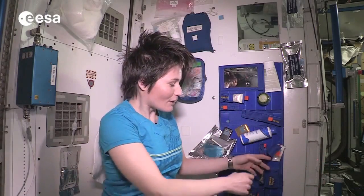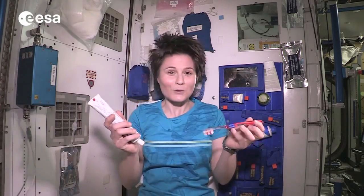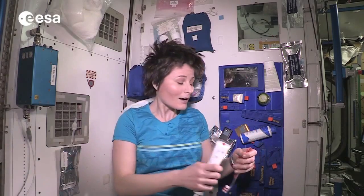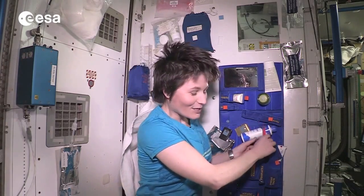In terms of brushing your teeth, it's actually very similar to what you would do on Earth. Toothbrush and toothpaste look just the same and you brush your teeth just the same. The only difference of course is that we don't have a sink to spit in when we're done with all that extra toothpaste. So some astronauts just swallow it — it's quick and easy. I personally don't like to do that, so I actually spit it in a towel. It's not the most elegant thing, but you have to do what you have to do.